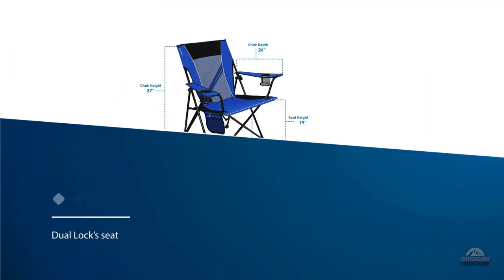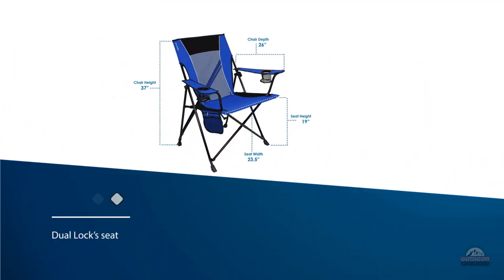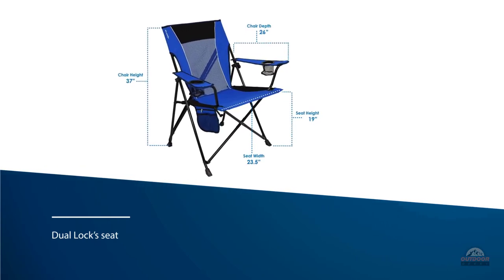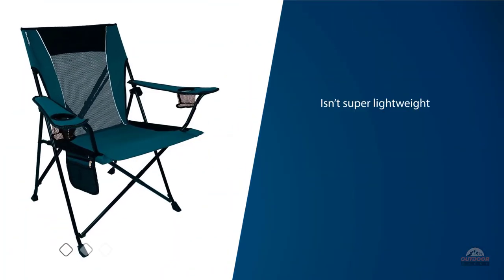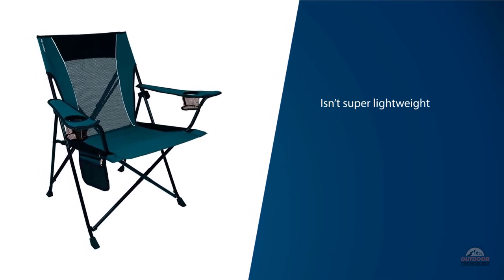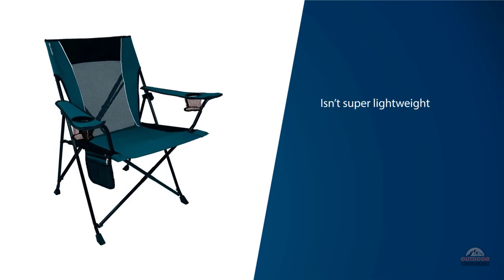The dual lock seat sits a full 19 inches off the ground, which makes it comfortably high for both tall and average-sized adults. The dual lock is really long when folded up and isn't super lightweight, but it does have convenient shoulder straps on both the chair and the case for easy transport.